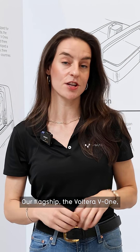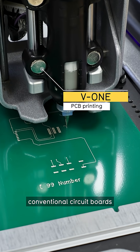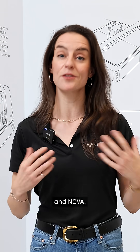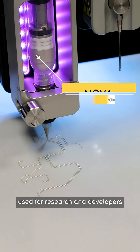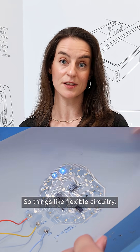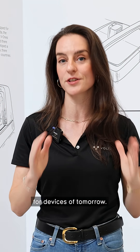We currently have two products: our flagship the Volterra V1, which is used for prototyping conventional circuit boards in classroom settings and in hardware development workshops, and Nova, used for research and developers that are pushing the limits of electronics — things like flexible circuitry, wearable circuitry, and biocompatible electronics for devices of tomorrow.